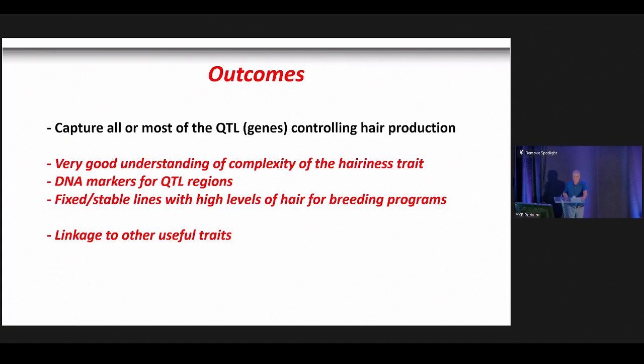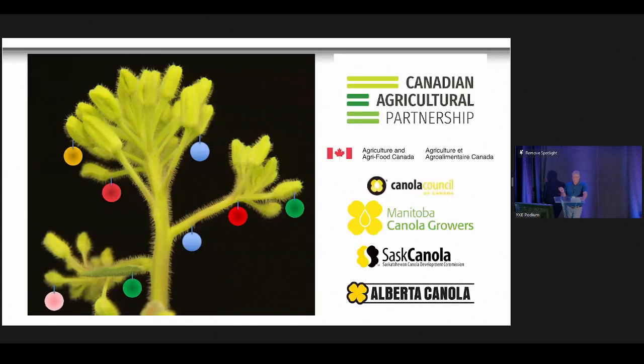In summary, we've captured most or all of the QTL genes controlling hair production in Brassica species. We'll have an excellent understanding of the complexity of the hairiness trait, DNA markers for QTL regions, and stable fixed lines with high hair levels suitable for breeding programs. There's also potential linkage to drought tolerance and stem rot resistance. If you don't remember anything from this talk, I hope you'll take away this image — maybe we can have an online vote as to whose holiday tree is more attractive. Given the community, I'm hoping you'll vote for the hairy canola.